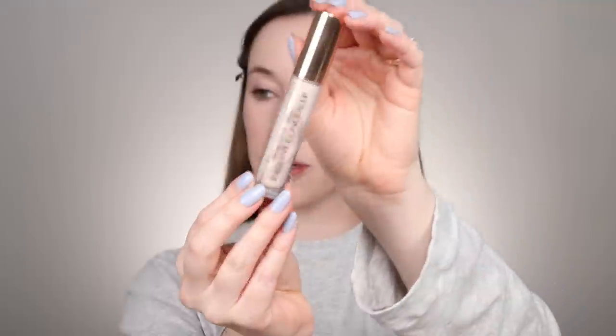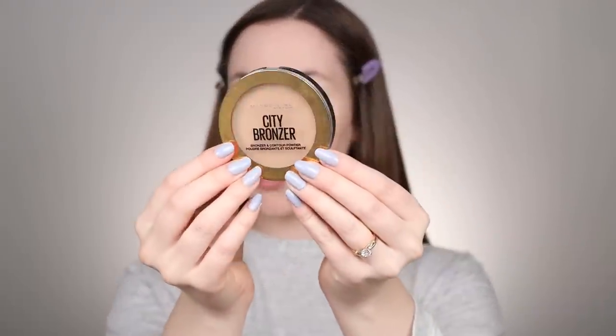For concealer, I'm revisiting the Charlotte Tilbury Beautiful Skin Radiant Concealer in the shade Too Fair. I'm dotting that underneath the eye area and pressing it in with my sponge. Next I'm setting the face using the Rare Beauty Setting Powder in the shade Light — pressing that underneath the eyes and through the T-zone. Then I'm bronzing up with my Maybelline City Bronzer, warming up the entire complexion, getting into the hairline, along the jawline, and down the neck.